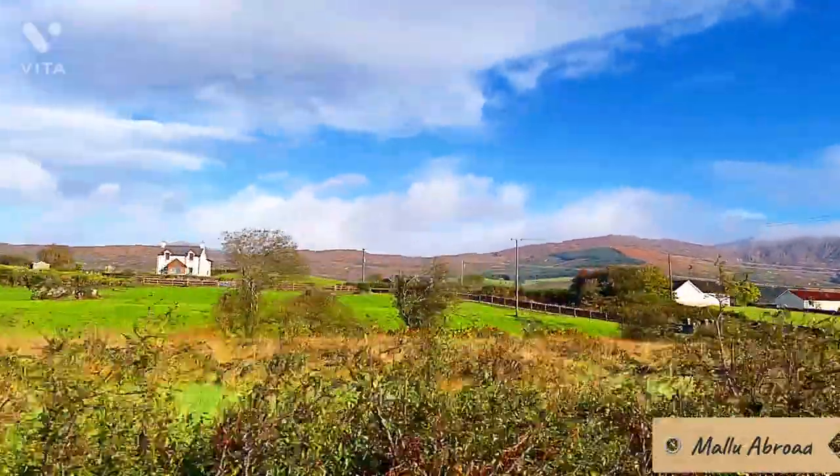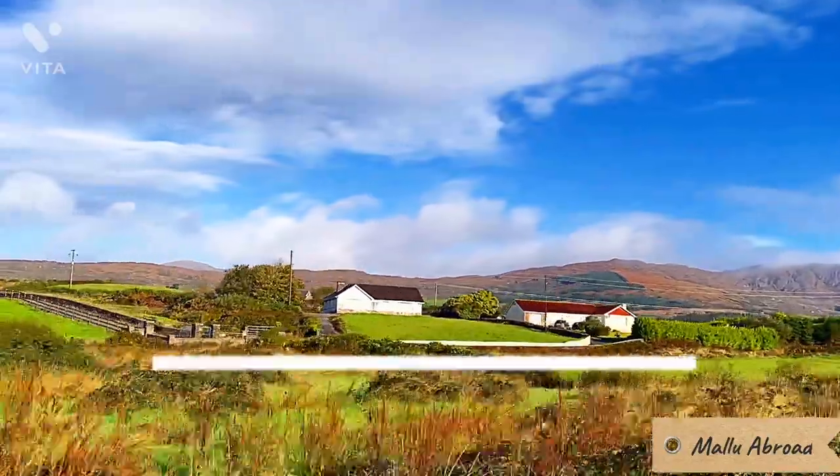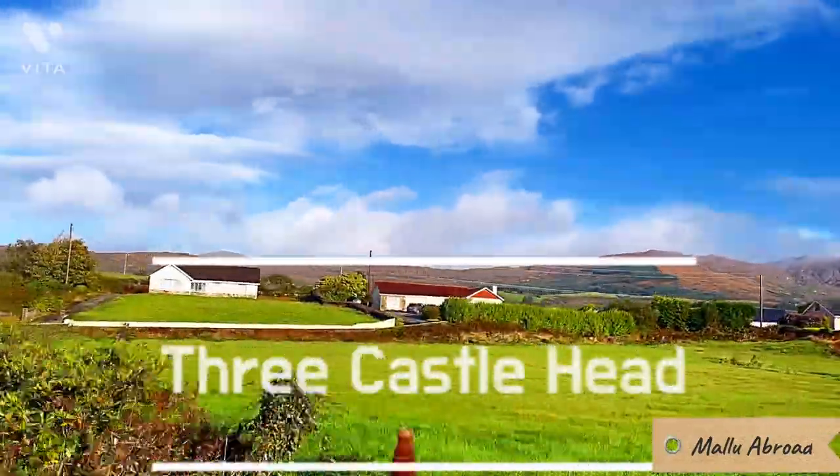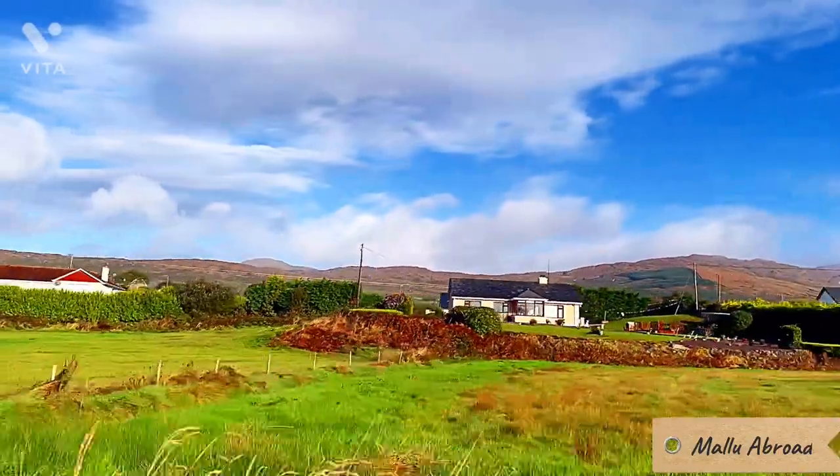That is the Three Castle Head. The Three Castle Head includes the ruins of Dunlaw Castle, and it's only accessible by foot.